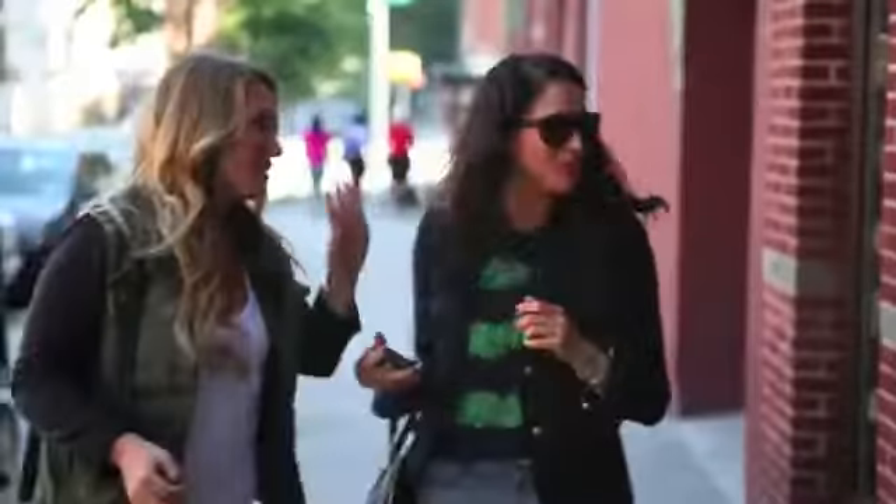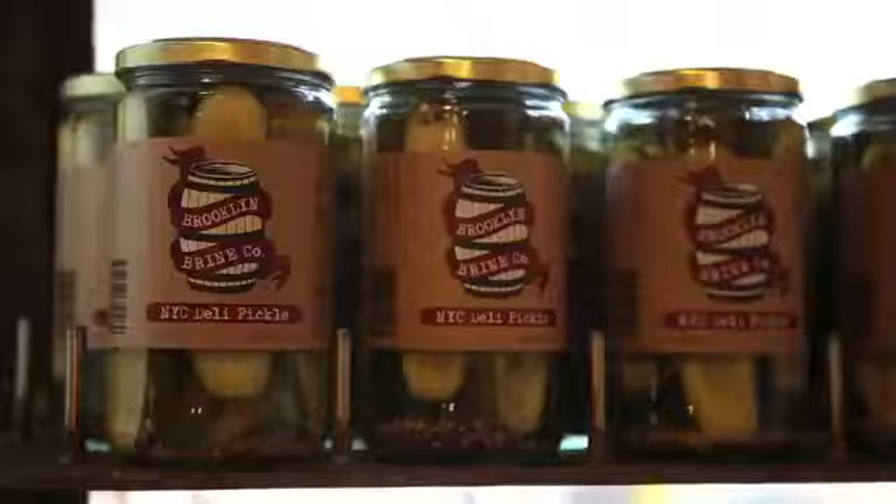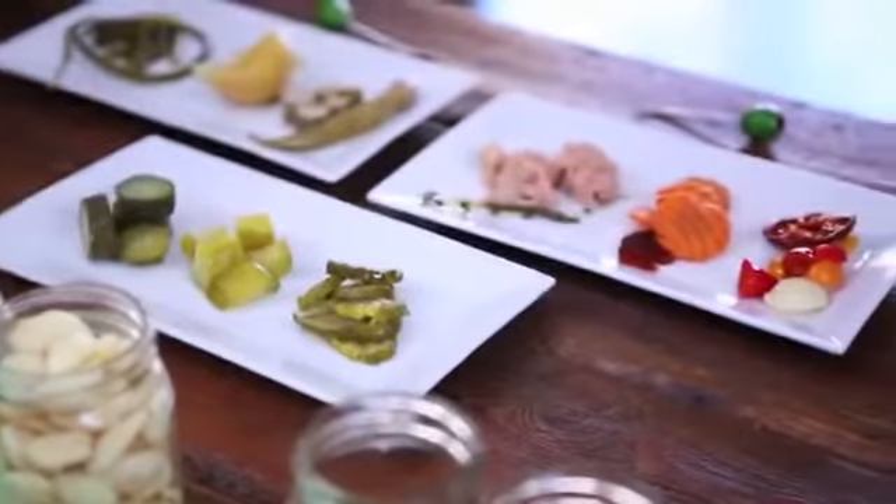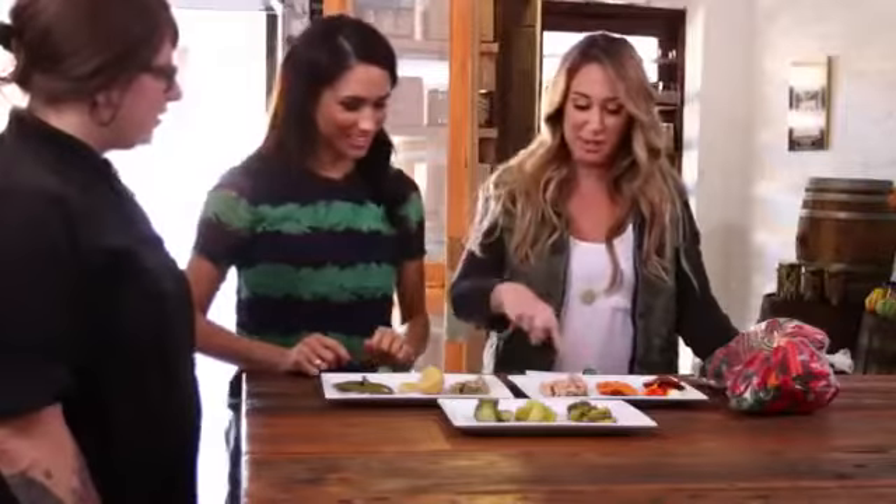Brooklyn Brine is the go-to place in Brooklyn for anything and everything pickled. Elena brings out this awesome dish of all these different pickled vegetables for us to try. She's got cauliflower, okra, and scapes — which I don't think I'd ever even tried a scape in my life. I'm really excited about this situation.